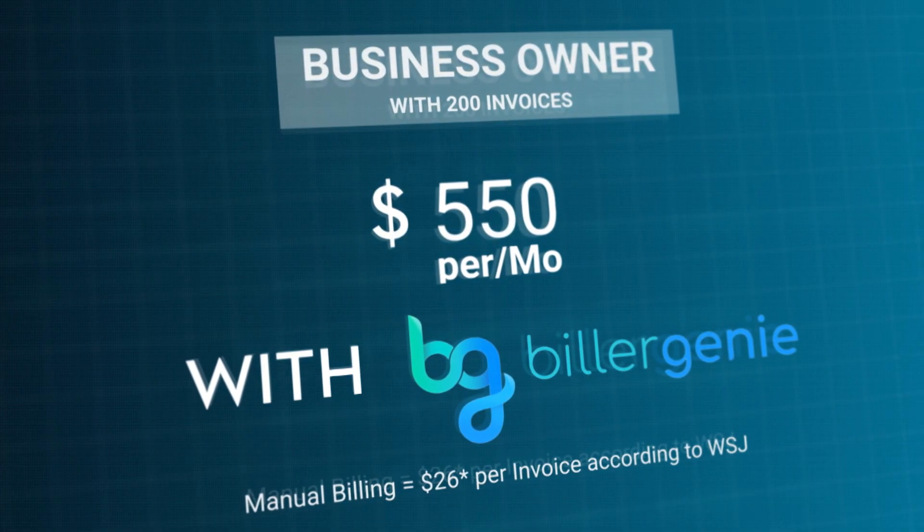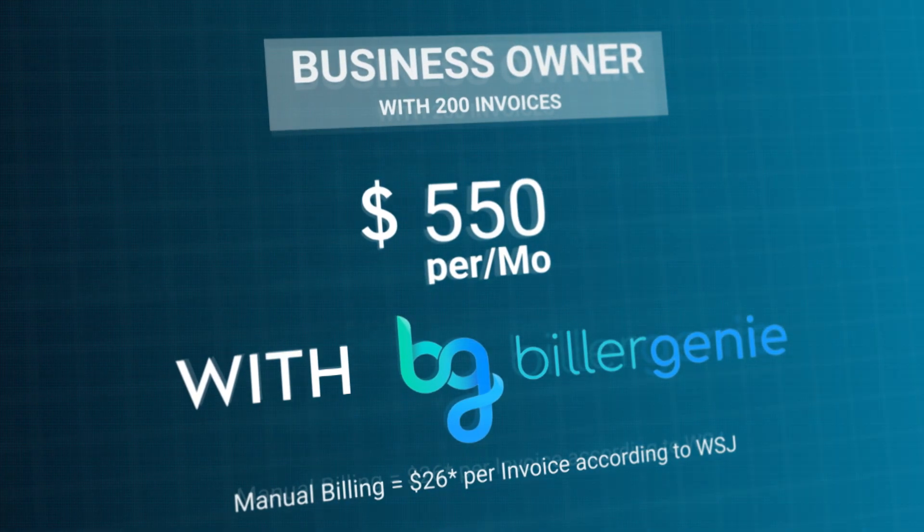And that doesn't even include the other costs associated with invoicing — that's if the invoice is actually collected. There are so many businesses that have outstanding invoices for three, four, or five months and ultimately end up sending them to a collection agent, getting less than 50% of that invoice. And one of our clients brought up that it was saving them on legal fees because they weren't having to send out legal notices to people who weren't paying. So that's really where we see that within the first two or three invoices collected, the system really pays for itself.